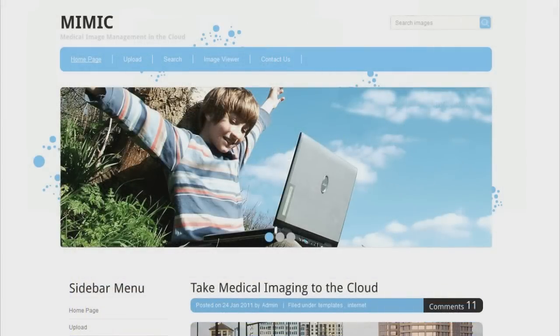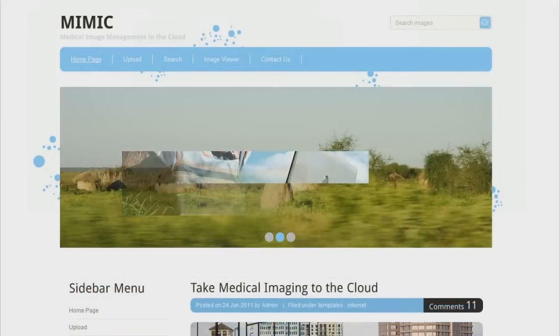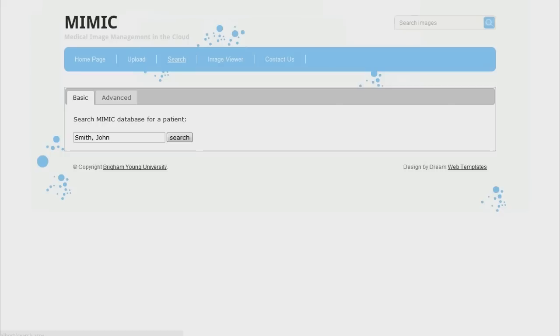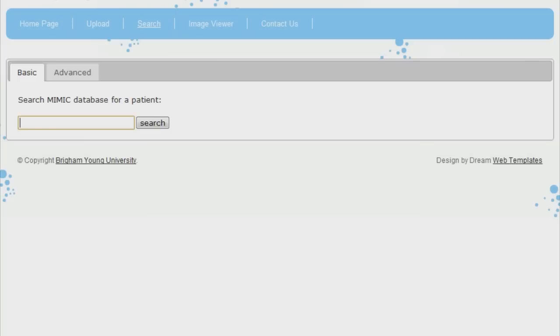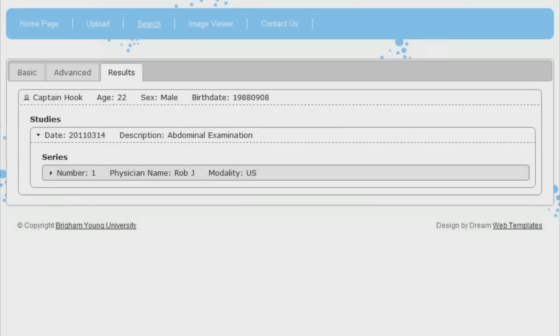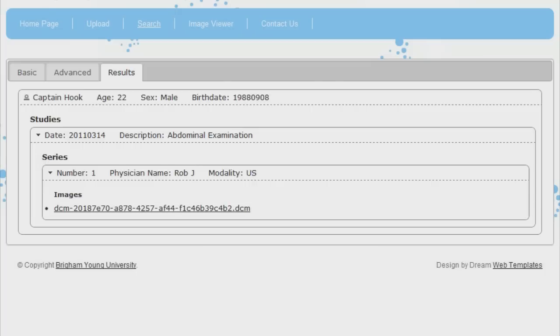The web interface for the cloud application can be viewed from anywhere in the world using any browser. It also allows us to search for a patient and to easily view their medical images at any time. With Team Bare Paws' solution, we can bring the benefits of medical imaging diagnostics to millions of people in underprivileged areas around the world.